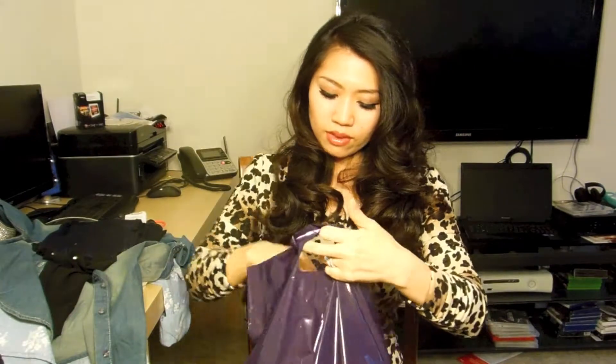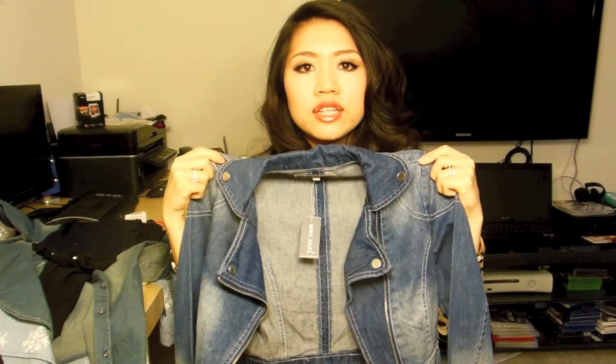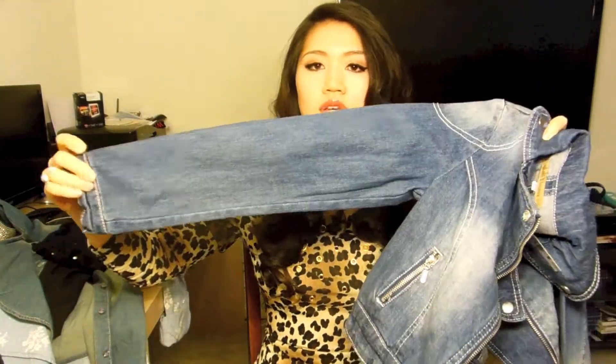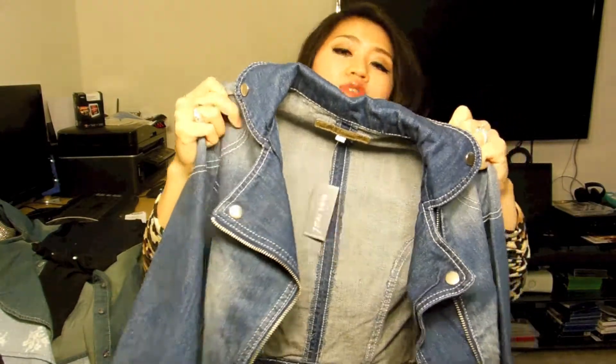Next shop is Wet Seal, and I got only one item from there. They had sale items at an additional 60% off, so I was looking through the sale rack and found this beautiful riders jacket style denim jacket.